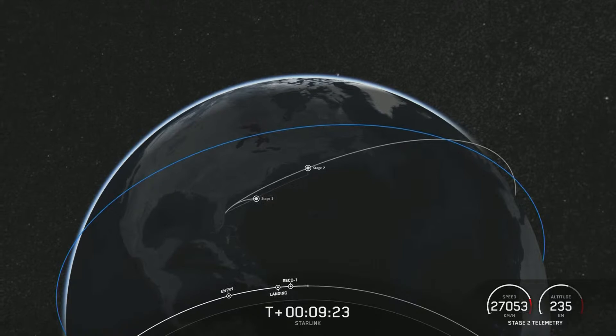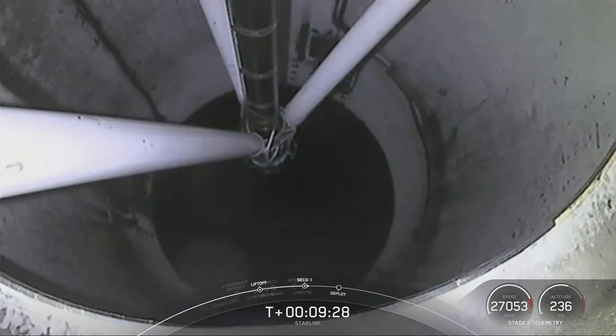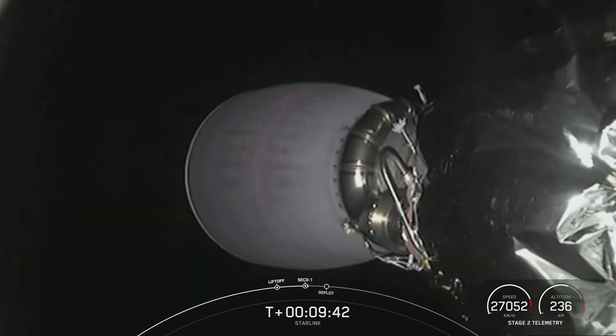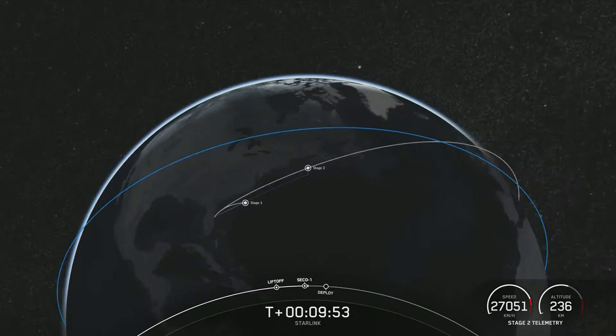Acquisition of signal. Expected loss of signal. So as you heard, we did have a good second engine cutoff — stage two is now carrying 52 Starlink satellites into low Earth orbit. With confirmation of second stage engine cutoff, we're going to end the webcast for today. Thanks for joining us, and be sure to check out SpaceX social media for confirmation of Starlink deploy. We'll see you next time.